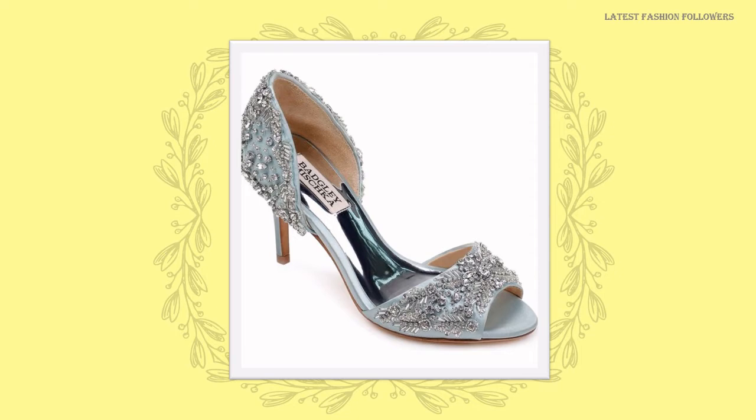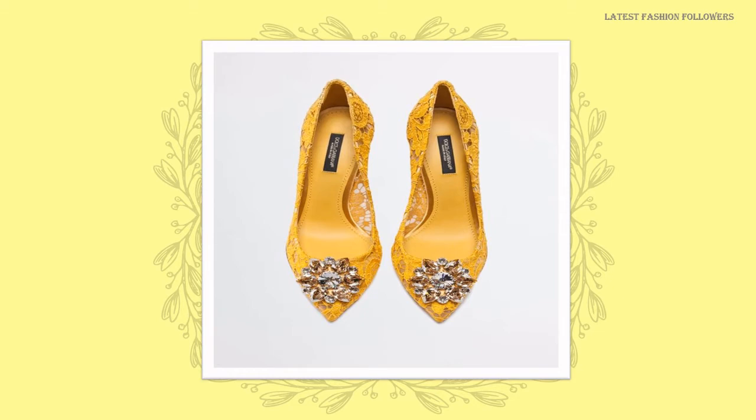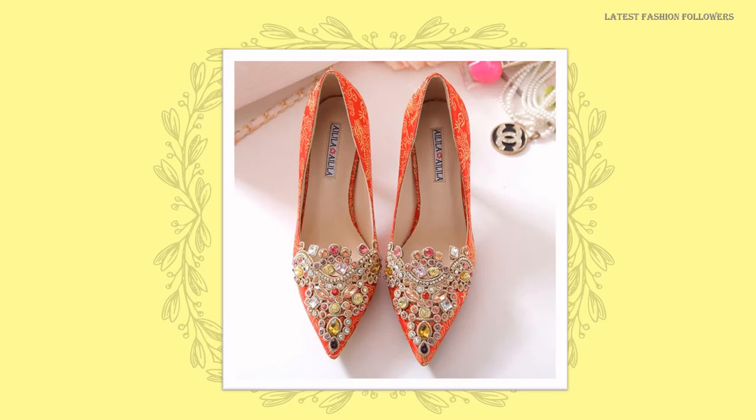If you wish to have a good collection of shoes, you also need to take care of it. It is very important that you store them properly. Usually shoes have sequins or stones which can get dull due to dirt over time — they seem to be dimmed. So it is very important that you keep them clean.